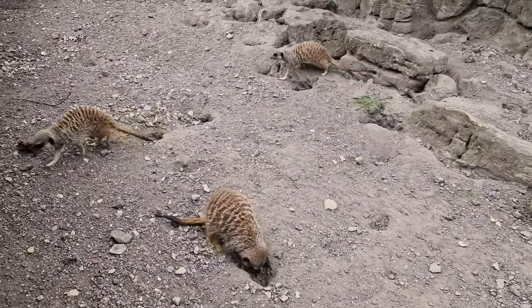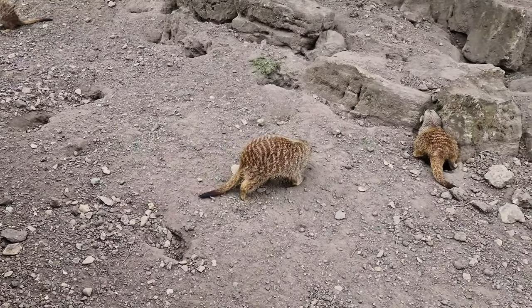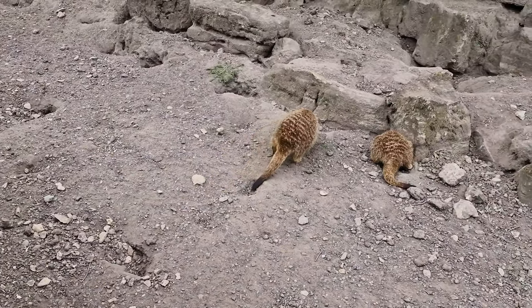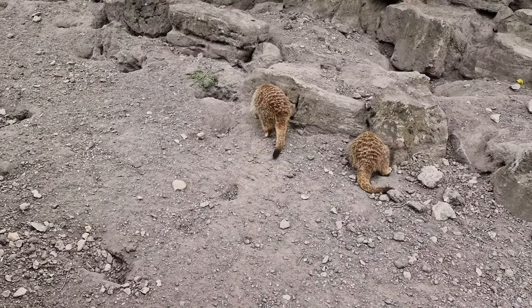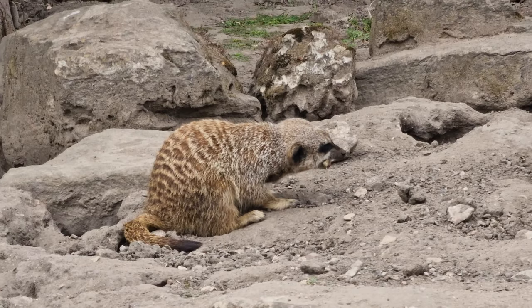They have incredibly fast reflexes and remarkable agility, and it has been theorised that they possess some kind of resistance to neurotoxins, making them completely capable of taking on deadly snakes like the cape cobra and various scorpion species.